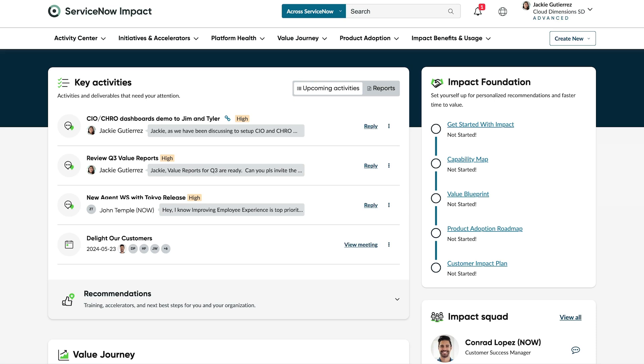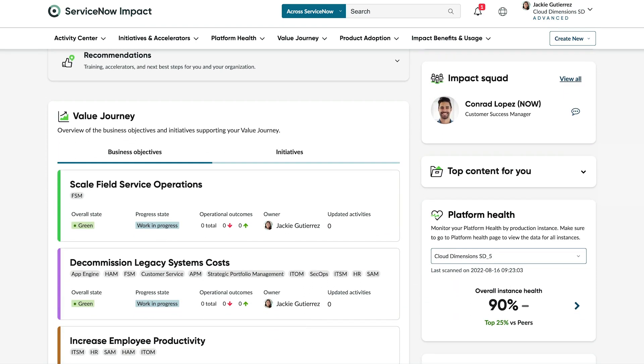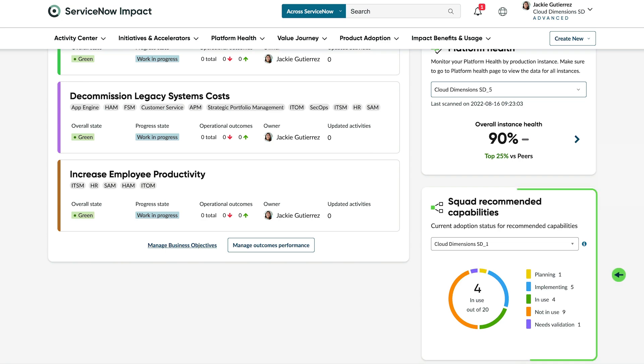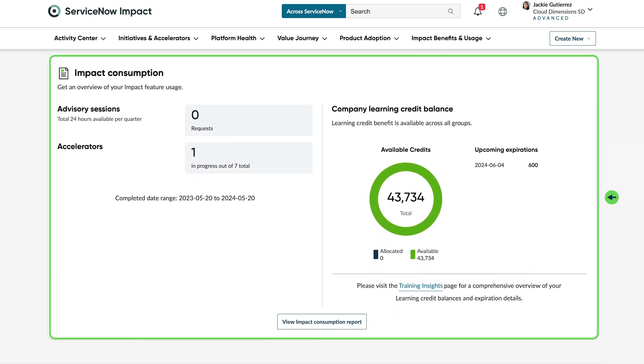The Impact Portal displays key activities and deliverables that require attention, impact initiatives, and other essential tools and information related to your Impact journey — including Impact Squad, Platform Health, Squad Recommendations, and Impact Consumption.